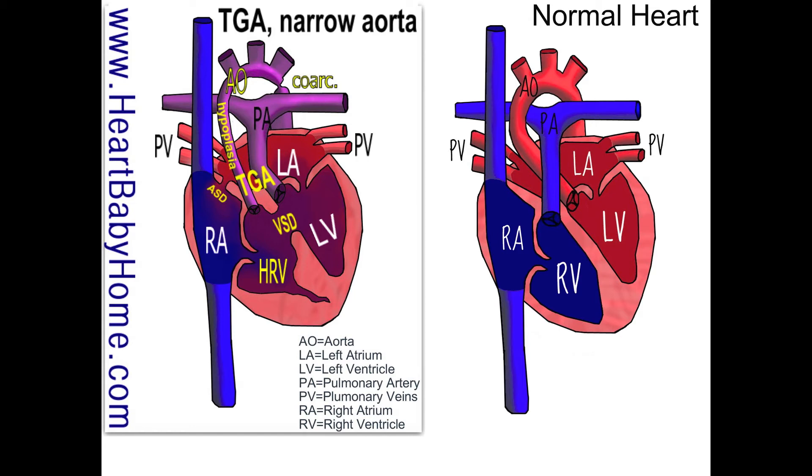Hey guys, it's Nanette with Heart Baby Home. Today we're going to be looking at heart number 28, which is TGA with a narrow aorta. The first thing I notice looking at this heart is the TGA, which is right in the middle — it's the transposition of the great arteries.